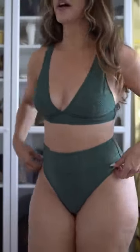These high-waisted bottoms fit really well, and it seems like all of the bathing suits that I tried on today are completely wedgie proof, which I love.